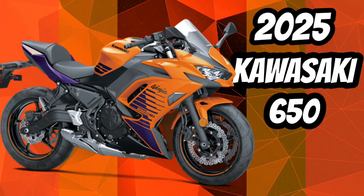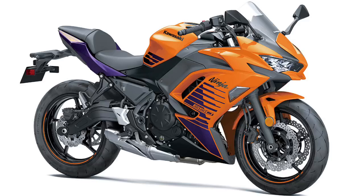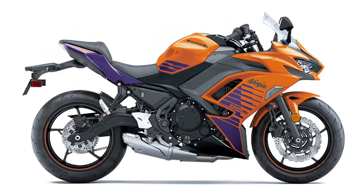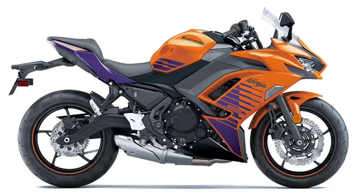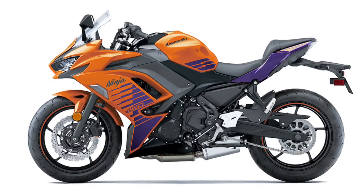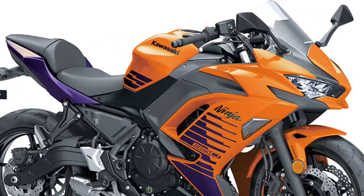Built to embody Ninja sport bike lineage, the Ninja 650 motorcycle comes packed with a sporty 649cc engine, next-level technology, and sharp styling. Unmistakable sport performance is met with an upright riding position for exciting daily commutes, while a supreme level of attitude reminds you of its legendary heritage.